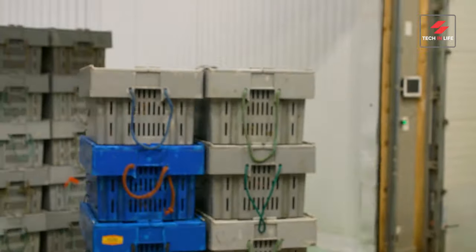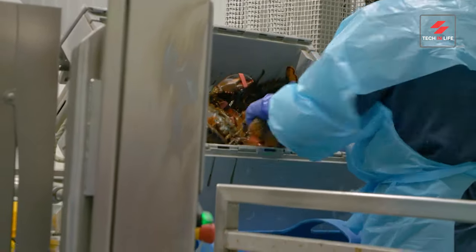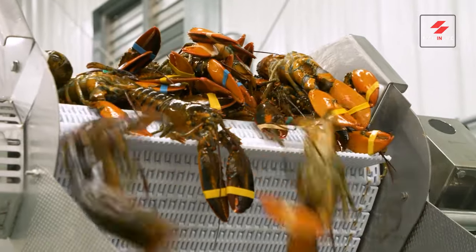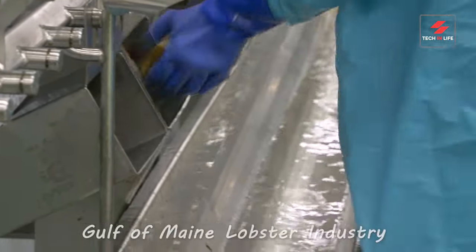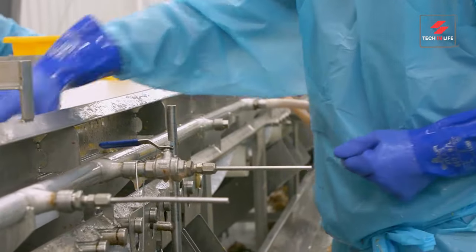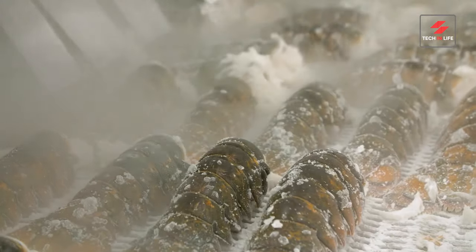Ever wondered what happens behind the scenes? Let's unveil the secrets of the Gulf of Maine's lobster industry. From meticulous sorting to advanced packaging techniques, every step is designed to deliver premium quality. Each lobster is individually inspected to meet the highest standards before it reaches your plate.